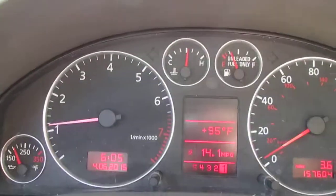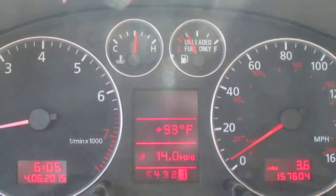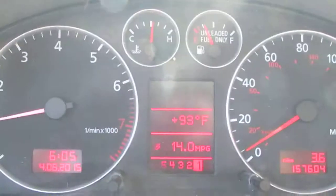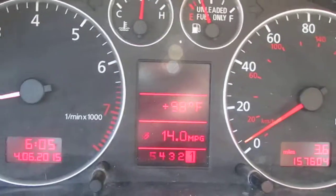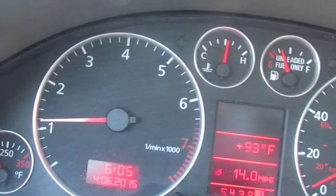This is the 2003 Audi A6 wagon that is for sale on eBay right now. I wanted to just show what the problem is with the transmission on this car.